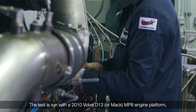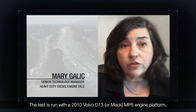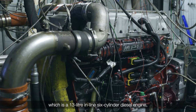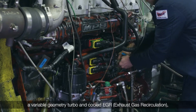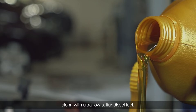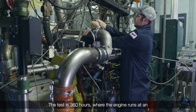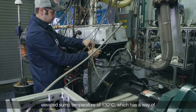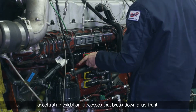The test is run with a 2010 Volvo D13 or Mack MP8 engine platform, which is a 13-liter inline six-cylinder diesel engine that uses electronically controlled fuel injection, a variable geometry turbo, and cooled EGR along with ultra-low sulfur diesel fuel. The test runs for 360 hours with the engine operating at an elevated sump temperature of 130 degrees C, which accelerates the oxidation processes that break down a lubricant.